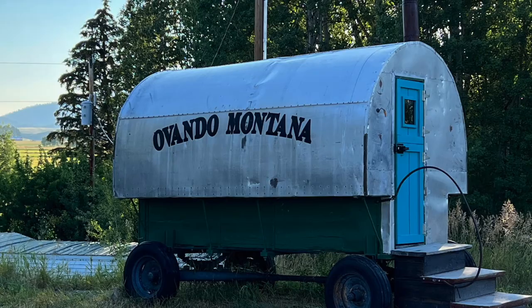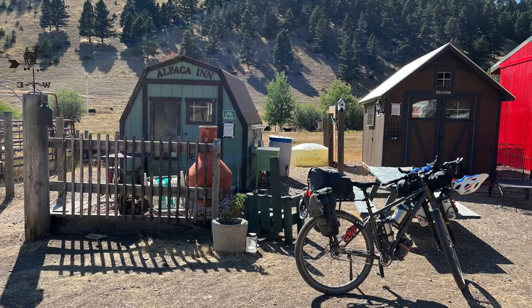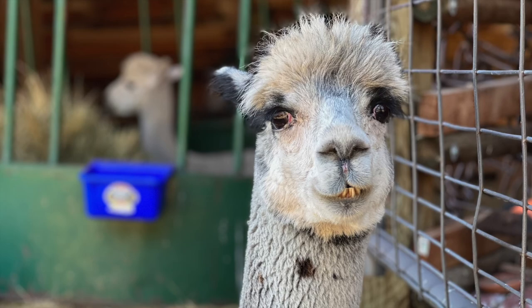Ovando is a very good example with multiple accommodation options including some quirky ones. The famous llama farm has these little cabins where they welcome cyclists to stay for free — a bit of a respite from camping. Unfortunately I didn't have time to stay, but I enjoyed the company of the llamas for a little bit, as well as Barbara's hospitality.